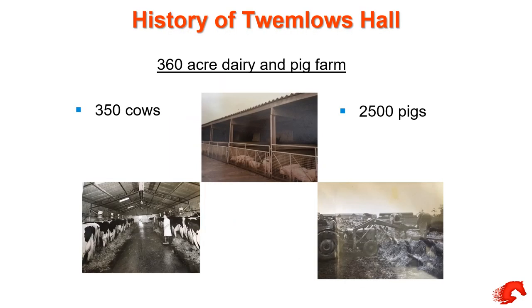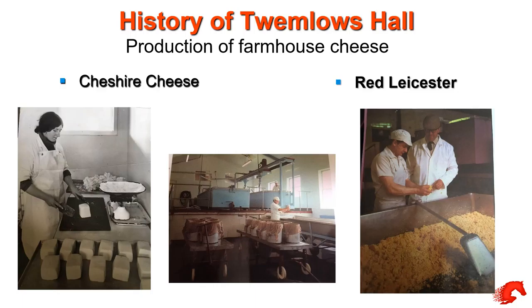Taking you back to the history of Twemlow's Hall Farm — the actual farm here is about 360 acres. Back in the 1960s there were two or three other farms my grandfather and father tended as well, and they had about 350 cows and two and a half thousand pigs. That was quite a sizable farm. Unfortunately, back in 1968, foot and mouth took its toll and literally wiped out everything. Our main production on the farm was actually cheese — we made Red Leicester, Double Gloucester, and our signature cheese was Cheshire.